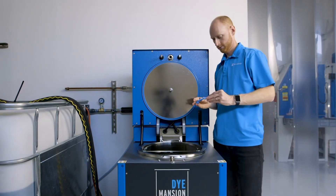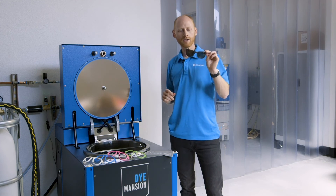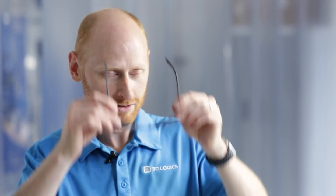One of the customers that we use the Dimension DM60 for is Vestor Optics. Vestor Optics makes custom fitted 3D printed eyewear, and these are a pair of glasses that I got made specifically for me, so they fit my face perfectly.